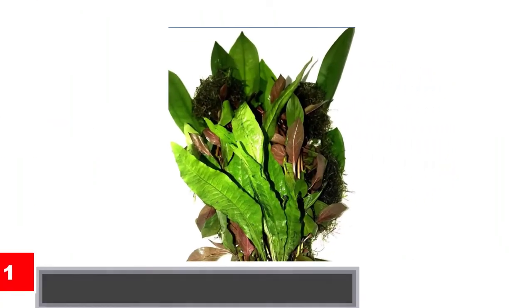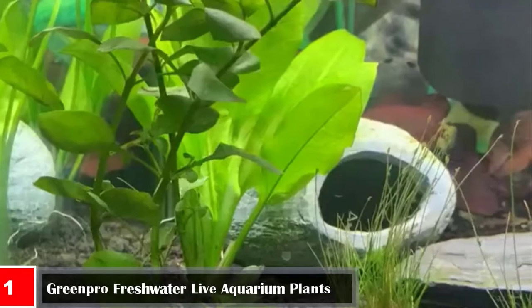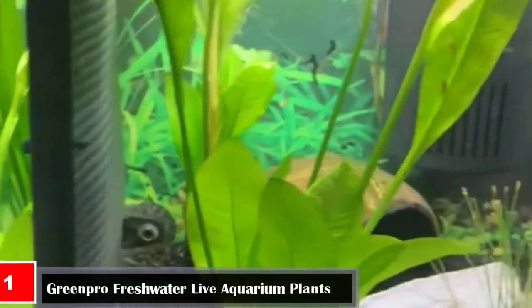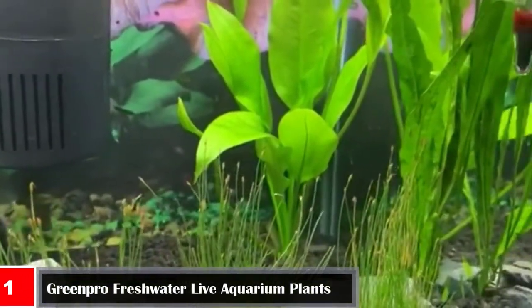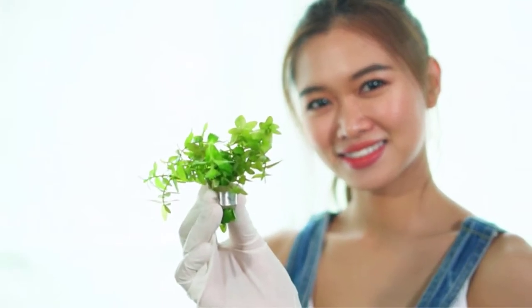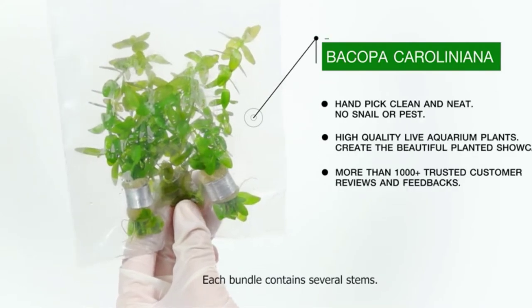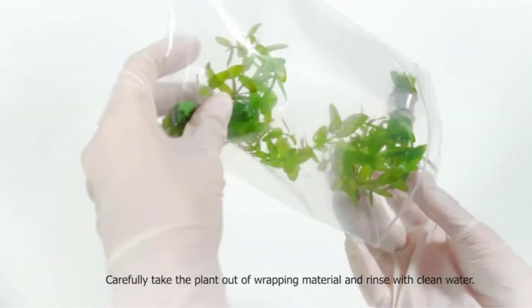Number one: Green Pro freshwater live aquarium plants value water plant package. From Green Pro, including four species — Echinodorus bulheri, Vesicularia tubiana, red Ludwigia, and Microzorium enteropis. Two bundles of Amazon sword, one cup of Vesicularia tubiana, two bundles of red Ludwigia, and one bunch of Java fern.